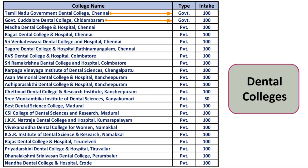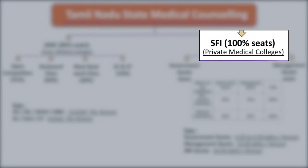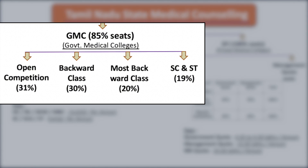The Tamil Nadu state medical counseling process categorizes seats into government medical colleges and self-finance institutions. For government medical colleges, 85 percent of seats are available for state counseling, while 15 percent go to all-India counseling. Of the 85 percent, the subdivision is: 31% for open competition, 30% for backward class, 20% for most backward class, and 19% for SC and ST categories. For more details, visit the official website.